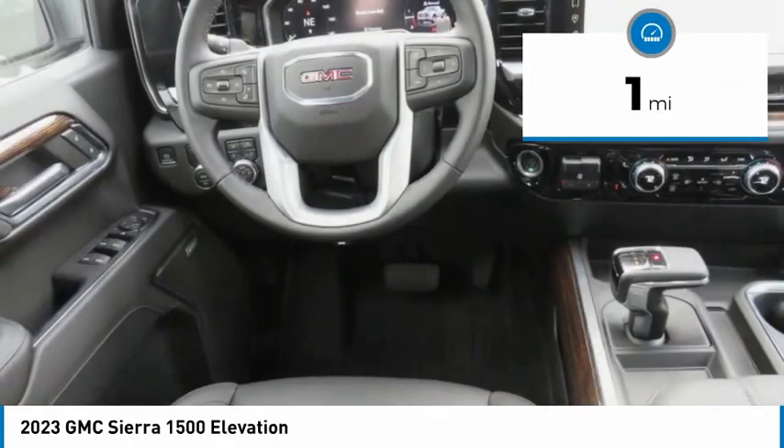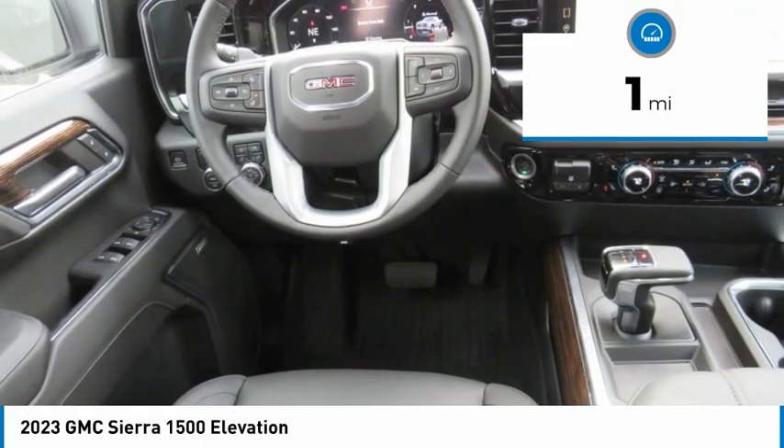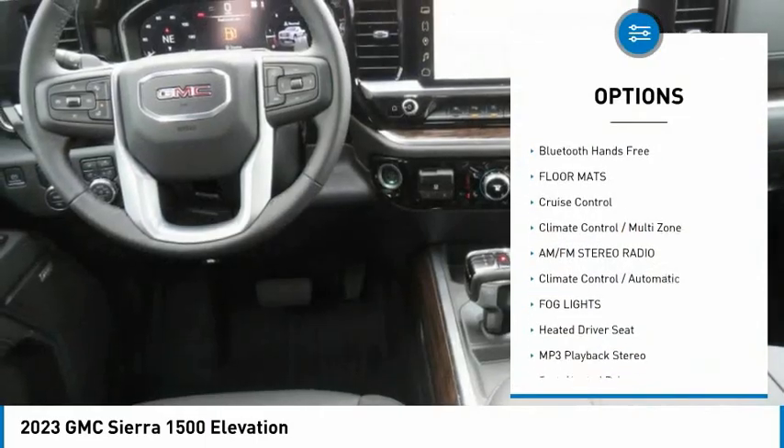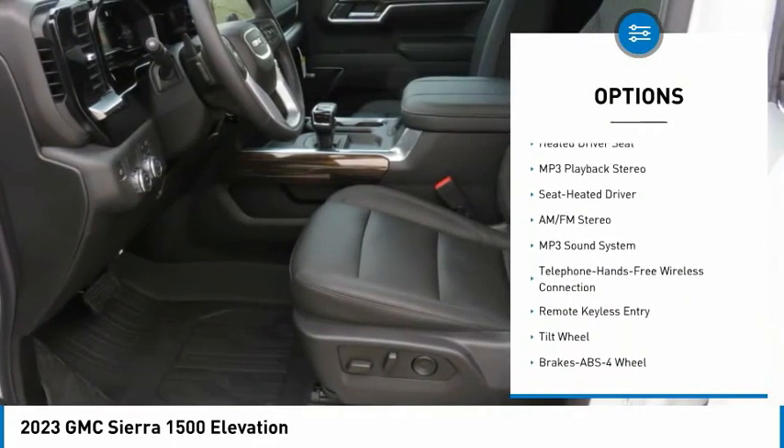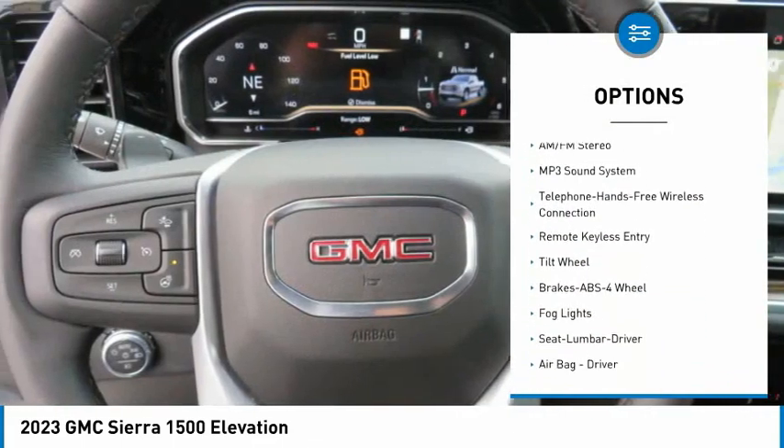This vehicle has less than 100 miles. Here are some of this vehicle's great options: anti-lock braking system, Bluetooth wireless data link for hands-free phone, floor mats, cruise control, climate control, multi-zone.